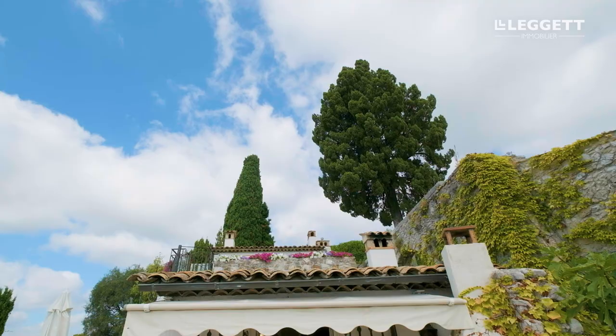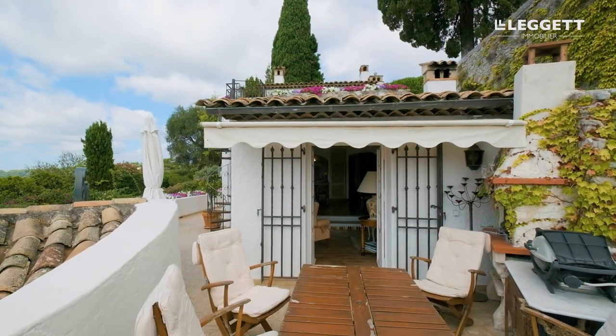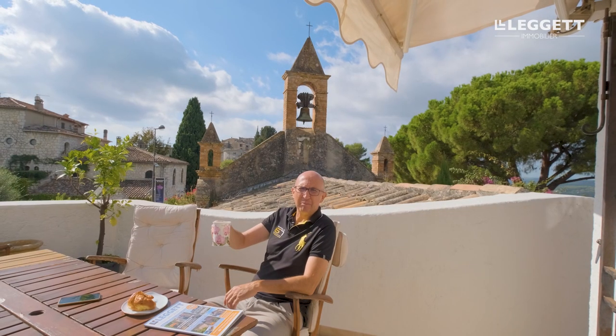This is one of my favourite spots of this house. We've got a lovely little private terrace here with fantastic panoramic views. Imagine yourself in the morning having breakfast — a nice coffee and a croissant — reading one of your favourite magazines and enjoying the view. Nothing better.